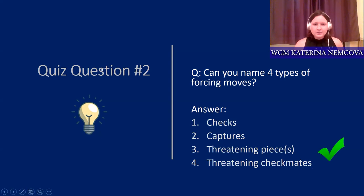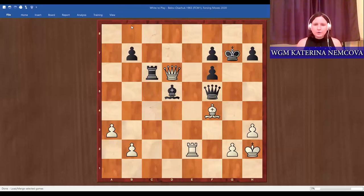Here we have our first position — white to move, and I'll give a hint: white is to checkmate. Before looking for checkmates, it's really important to scan the position. Take a minute to see what's happening. Maybe you notice the queen is hanging, but other than that the material looks kind of equal. Now let's see if you can find a checkmate.